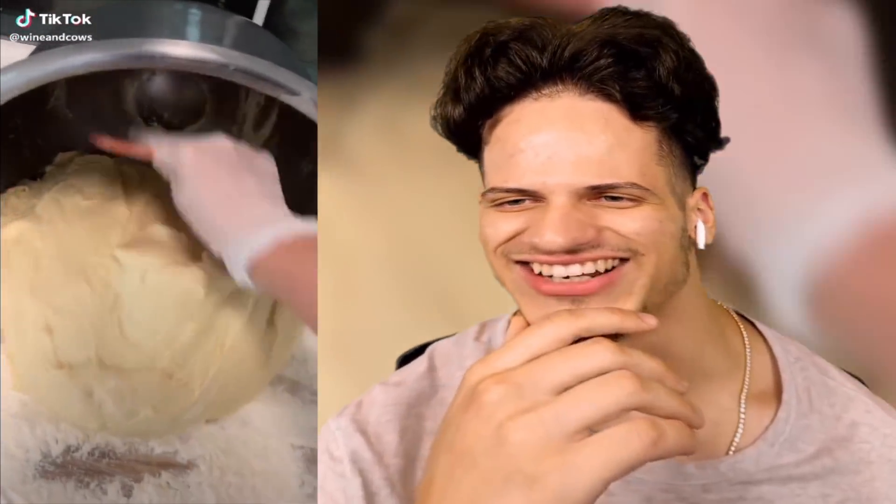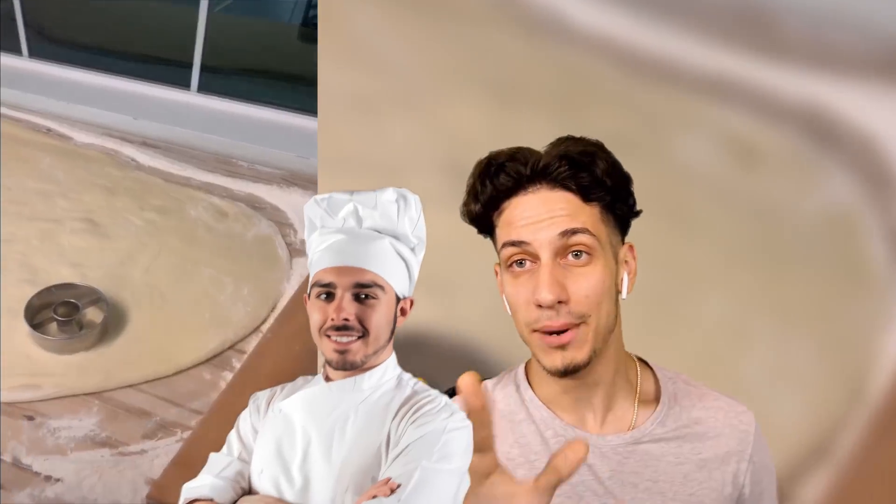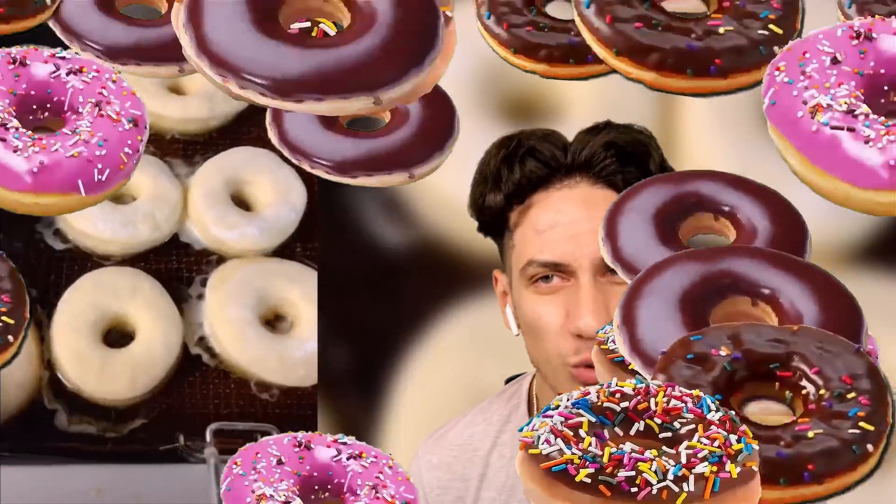This is going to make me hungry. This person is a baker, but they actually make donuts. Who doesn't love donuts? Look at these — that is so satisfying. I want to make donuts all day.